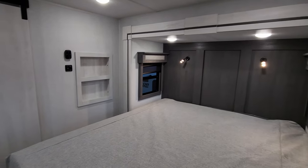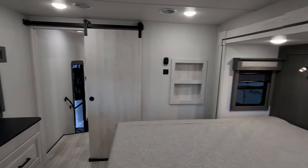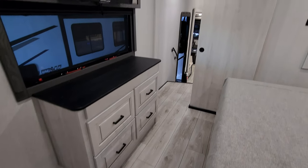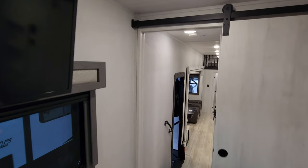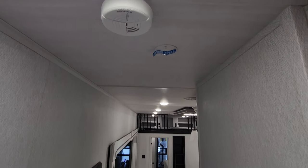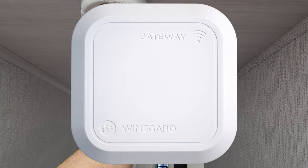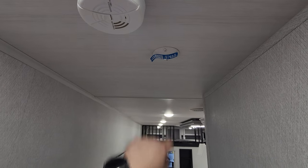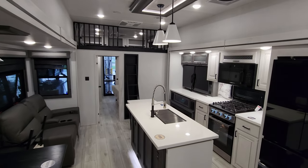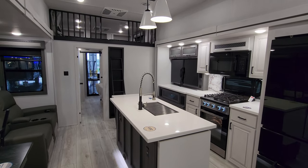Overall a very beautiful fifth wheel with a lot of really nice upgrades. Now we're going to go outside to show you around the exterior, then come back in to show you what it looks like all closed up. One quick note: this unit is prepped for the Wine Guard Gateway Connect feature, which is a box you can buy and subscribe to for AT&T or Verizon wireless internet service.